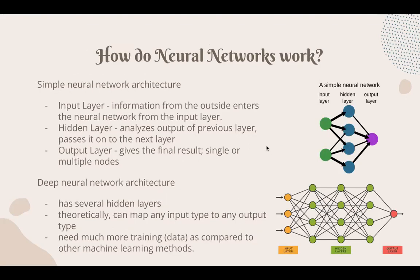So how exactly do they work? Simply put, neural networks have an input layer, which is information from the outside; a hidden layer, which analyzes the output of the previous layer and passes it on to the next layer; and an output layer, which gives the final result in a single or multiple node. As you can see here, this simple neural network has three layers: one input layer, one hidden layer, and one output layer.